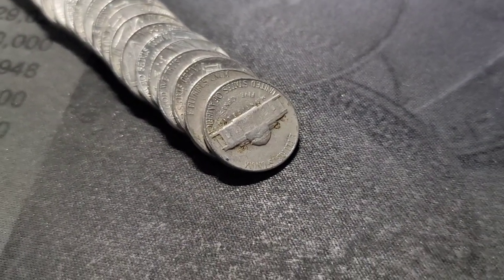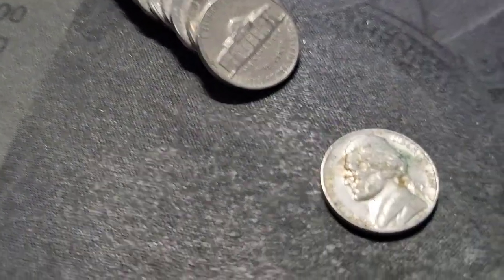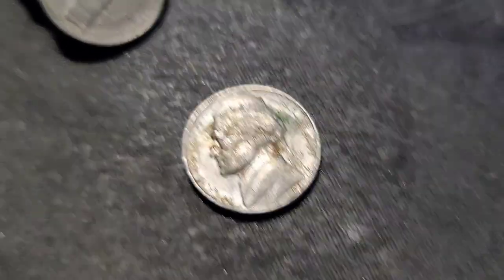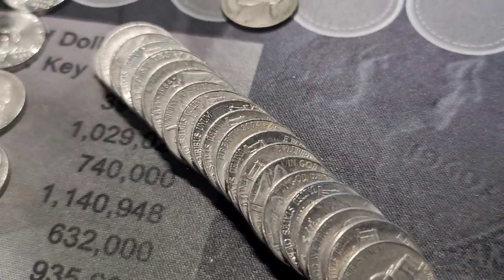Roll 49 — this one just looks old, so let's check it out. We have... not old. I'll bring you back in if there's anything here.